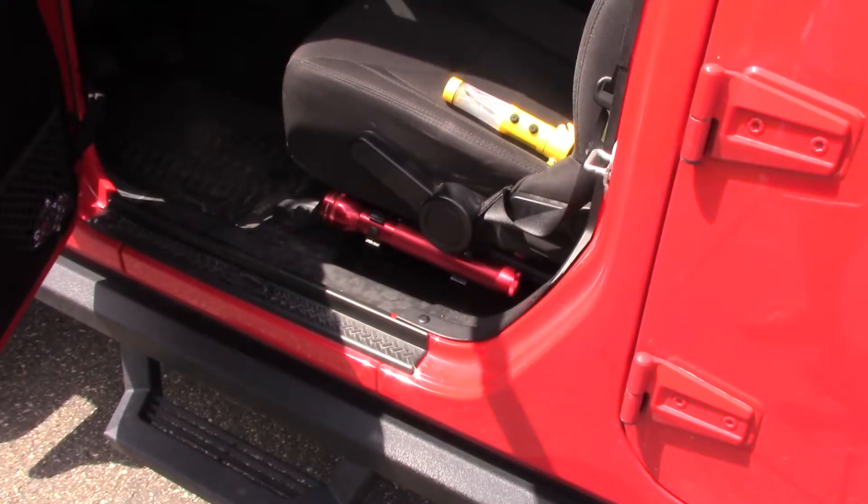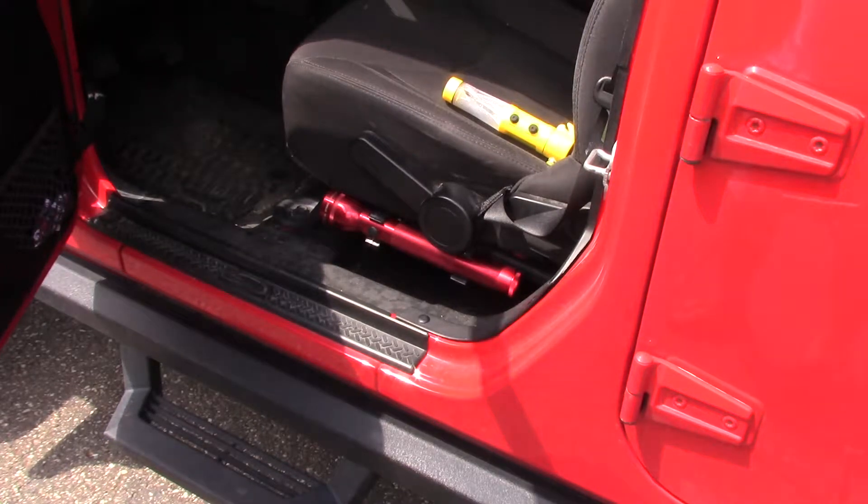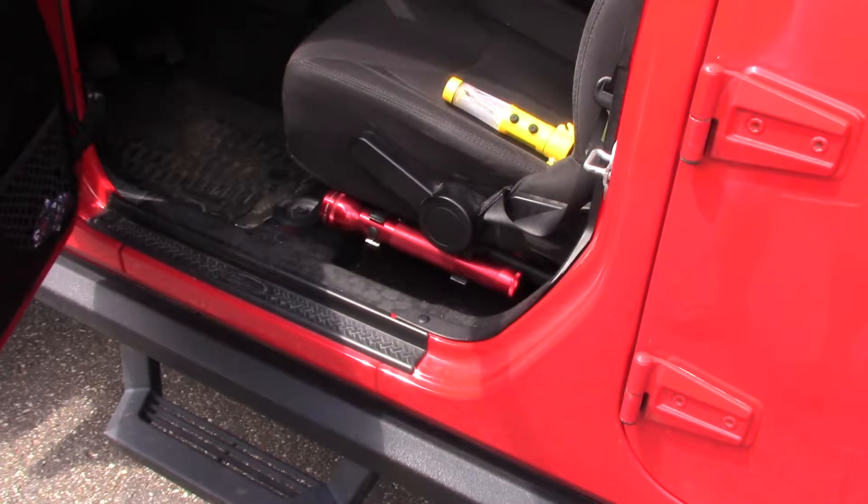The first two items on the list — if you see down under the seat, I have a maglite mounted on the seat bracket with a set of clips. I got this at Ace Hardware. That's an LED maglite, it throws out lots of light. I have one on each side of the seat, passenger and driver's side.